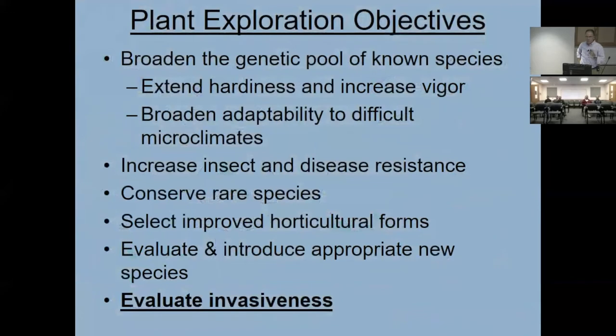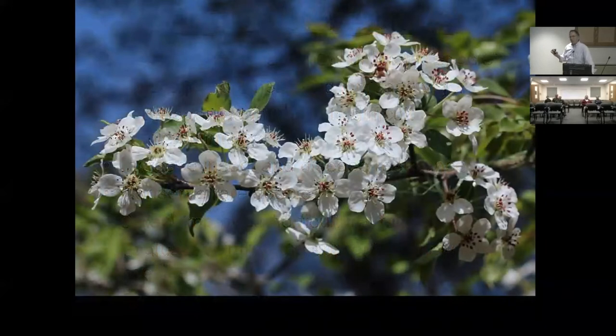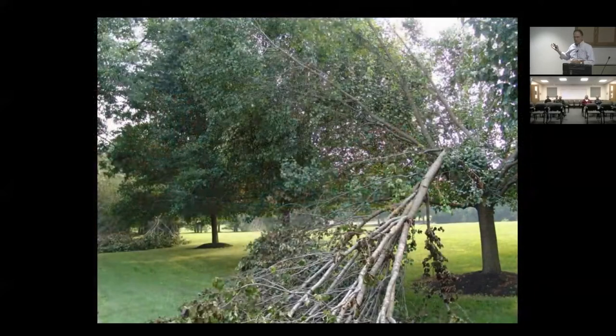I like to start by talking about invasiveness, because that's always the first question people ask — do we want to bring back invasives? The answer is no. Perhaps the greatest example of invasives planted with great intentions is Callery pear, Pyrus calleryana, promoted widely starting in the 1960s. This is the original planting of Bradford pear in College Park, Maryland. They were pruned well and held up, but we all know the problems — weak crotches and splitting, and more importantly from an ecological point of view, invasiveness.